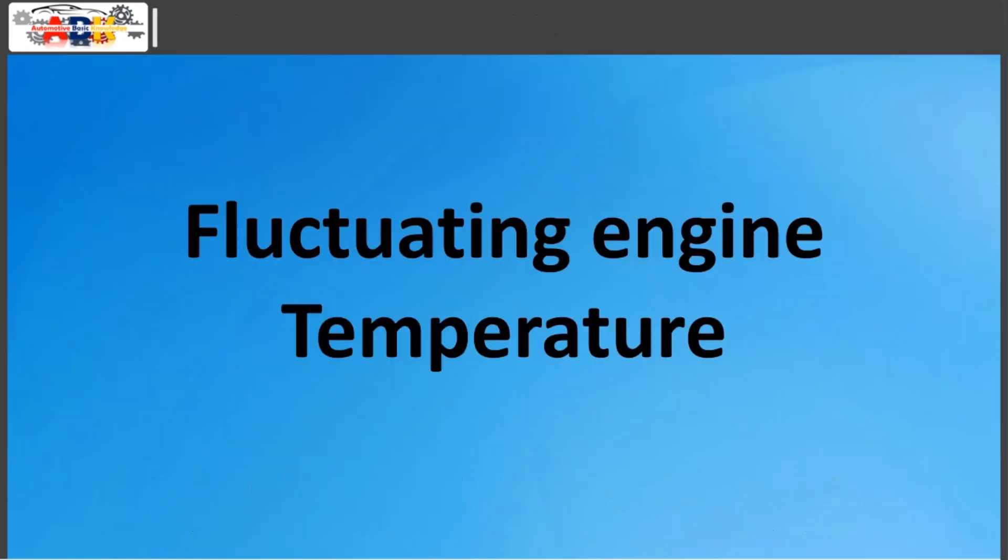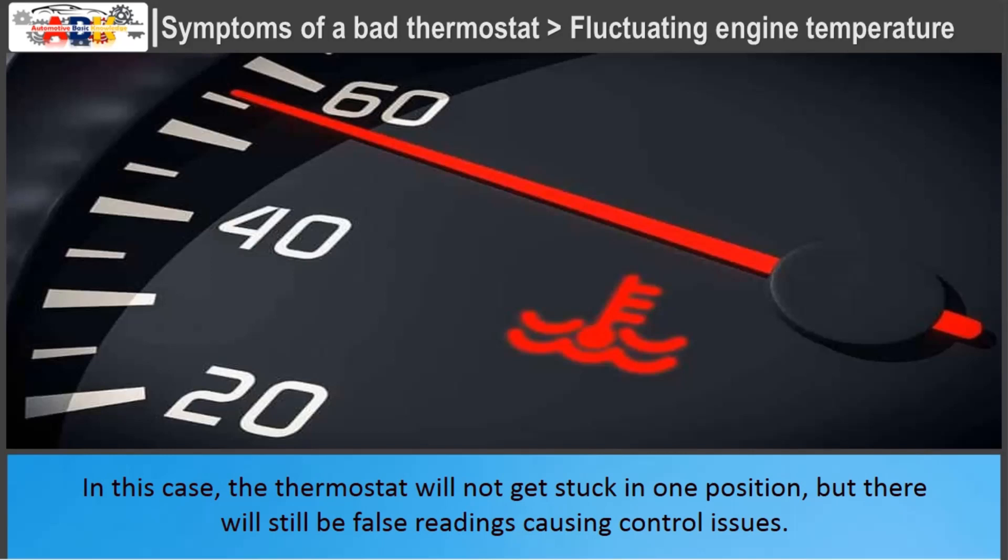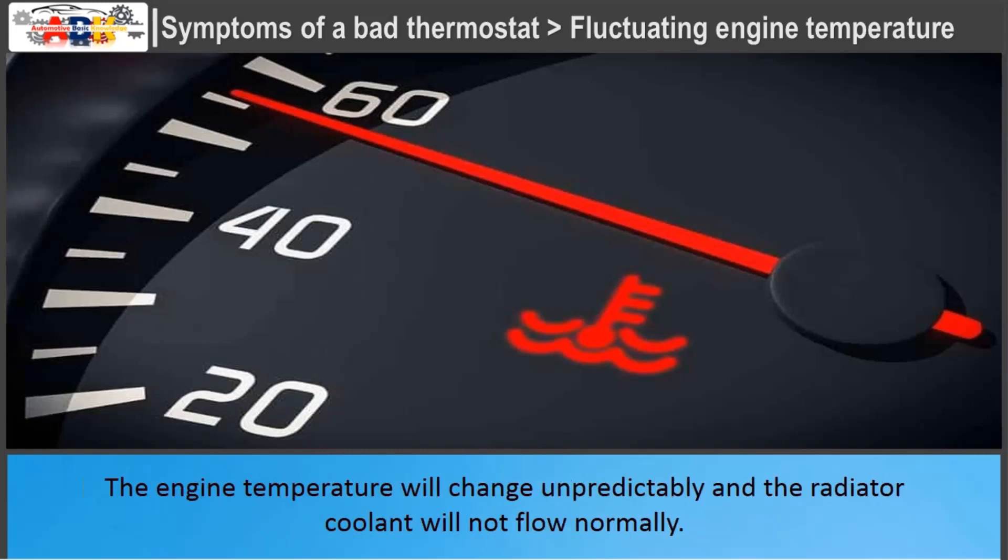Fluctuating Engine Temperature: A faulty thermostat will result in strange temperature changes during engine operation. The thermostat will not get stuck in one position, but there will still be false readings causing control issues. The engine temperature will change unpredictably and the radiator coolant will not flow normally.